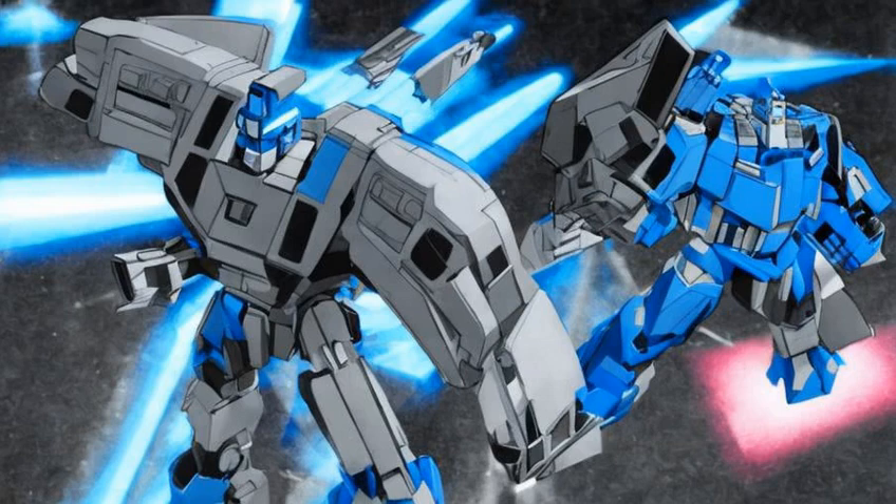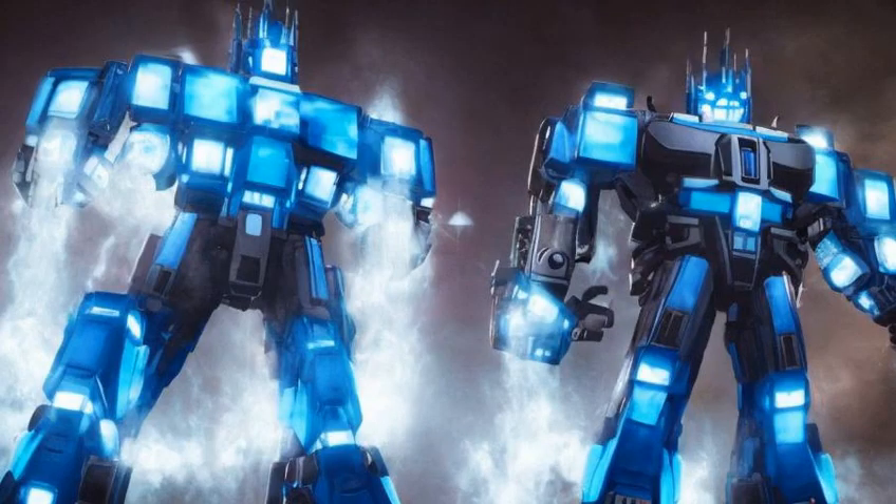Ultra Magnus' design appearance takes influence from both his Generation 1 and animated counterparts. His color scheme, however, appears to retain more blue alongside red as opposed to the character's traditional white.